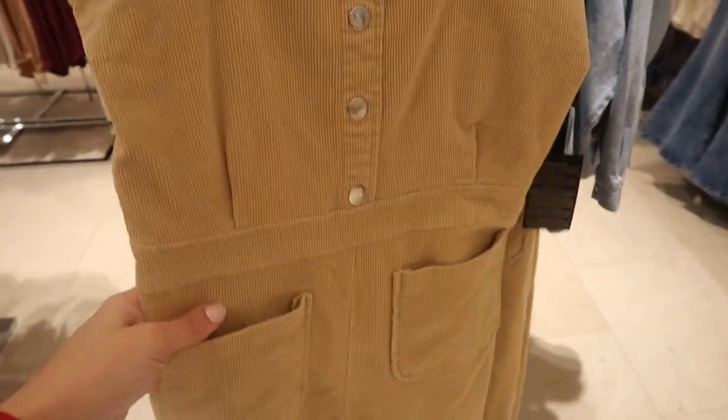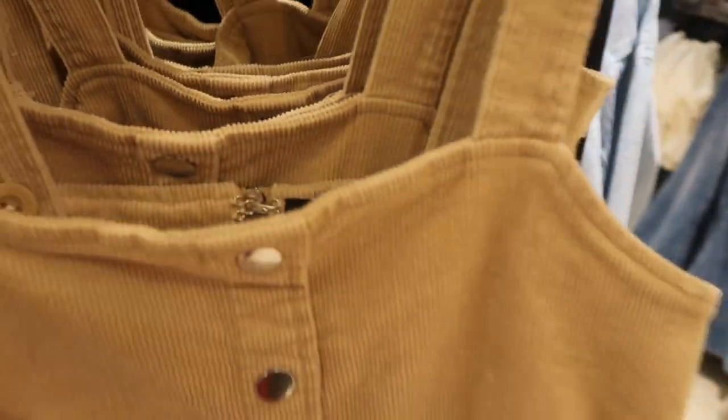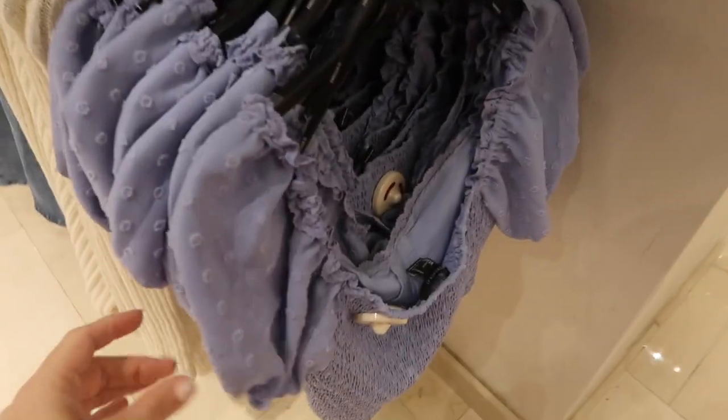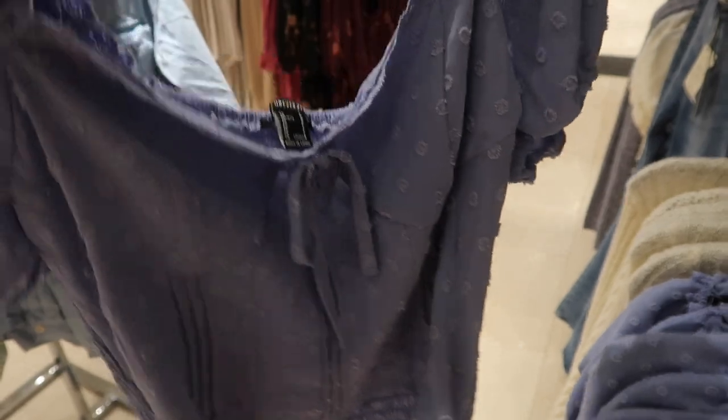The overalls have a zipper on the back and are $39.99. New spring transition pieces — balloon sleeve, smocking in the back, little tie detail on the front — $24.99.